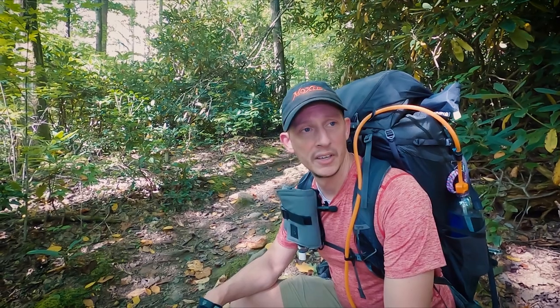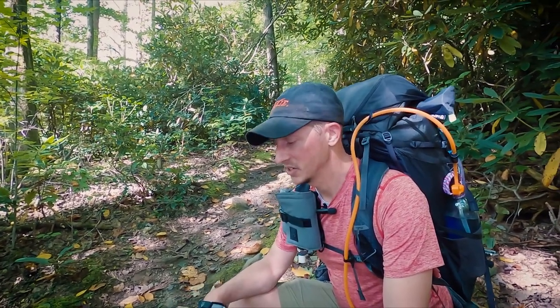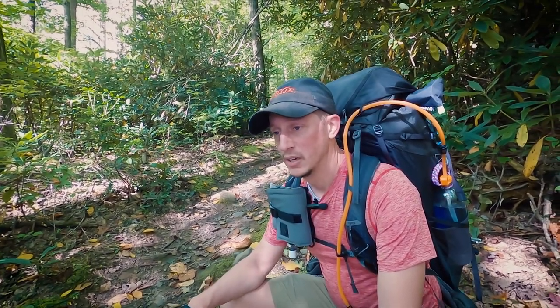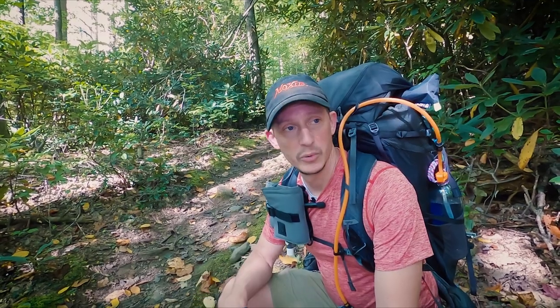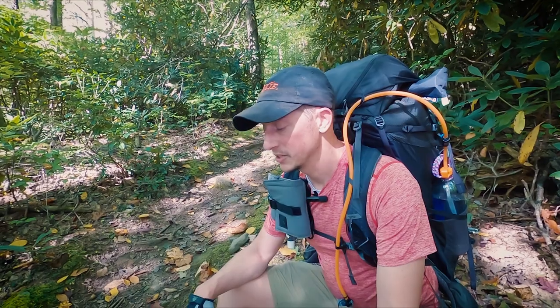So today is going to be around 9.2 miles, probably a little more by the time we're all done. We're a mile in, and a lot of this is just pretty consistently uphill. In fact, we're about to get to an even steeper section where we join up with the AT. So we're just resting for a little bit, trying to pace ourselves a little bit better than I typically do.